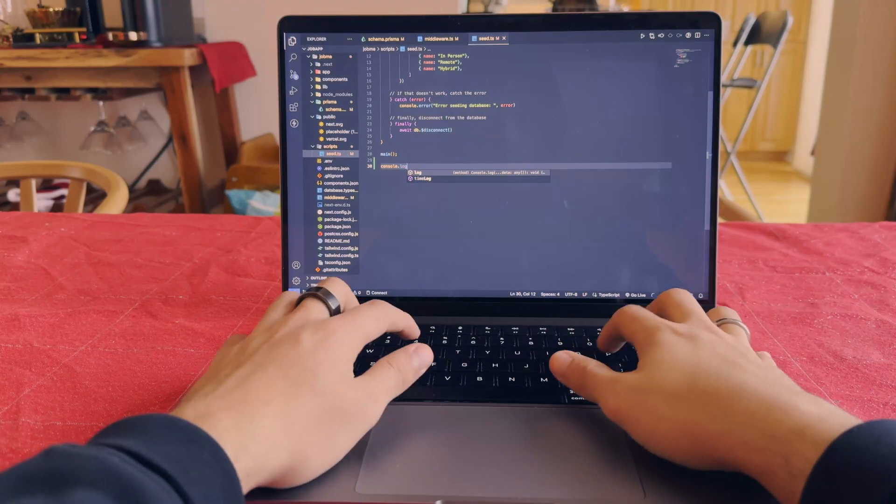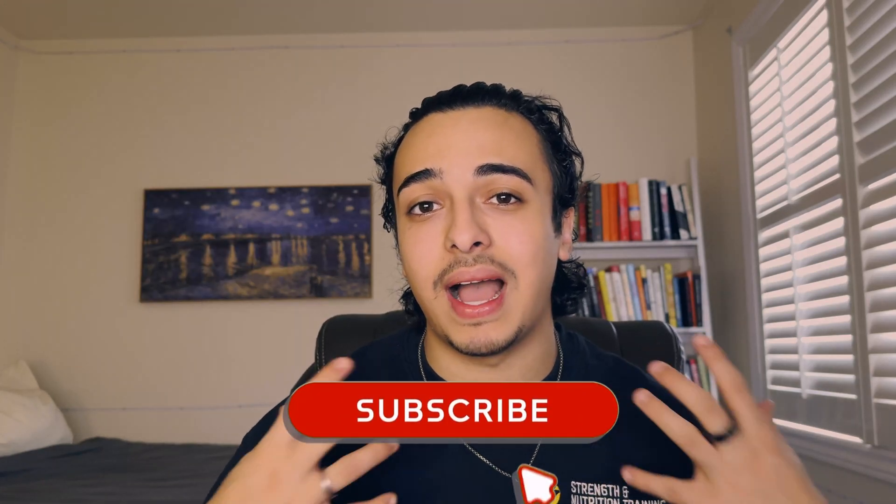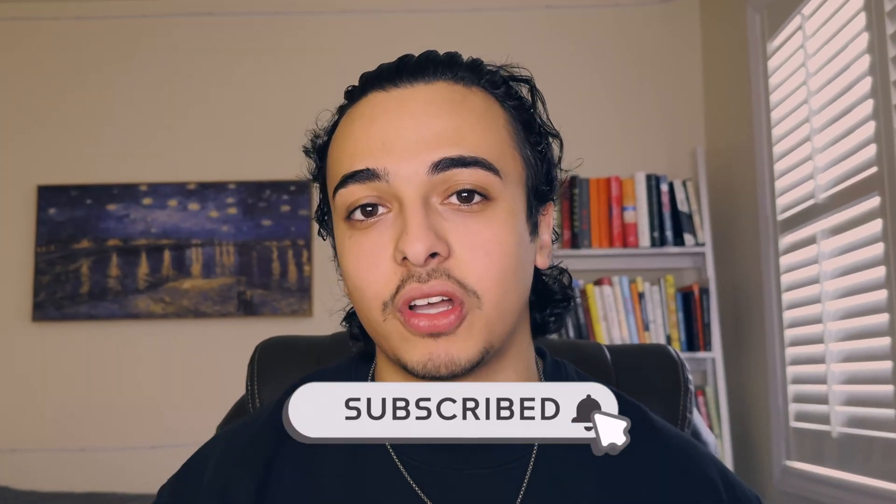Learning code as a complete beginner is one of the most stressful and anxiety-provoking things a person can do. Literally over 90% of people end up quitting this journey. However, in this video, I'm going to show you how to become a self-taught programmer.